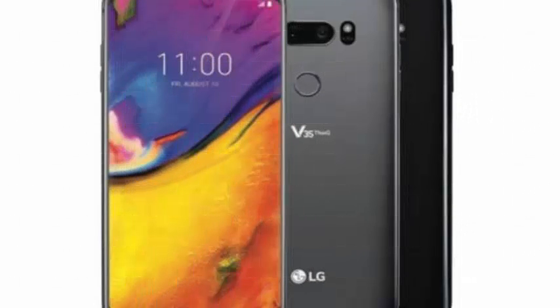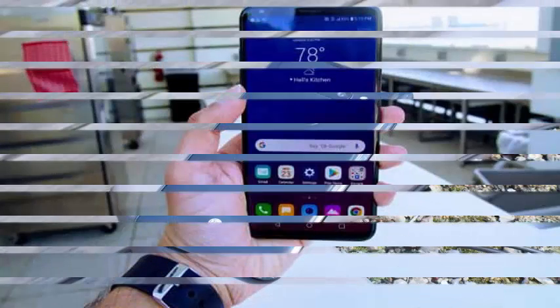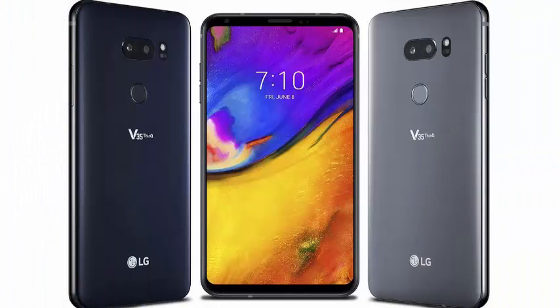LG has officially announced the V35 ThinQ today. From a design perspective, it is largely identical to its predecessors, the V30s and V30. As for the internal specifications, it takes almost everything from the $750 G7 ThinQ.